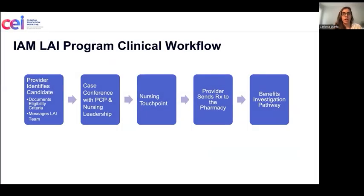This here is our most recent clinical workflow for long-acting injectables. The first step is that the provider will identify a candidate suitable for long-acting injectables, whether it's Cabenuva or Apretude, and we ask them to document that they meet the eligibility criteria in the electronic medical record.